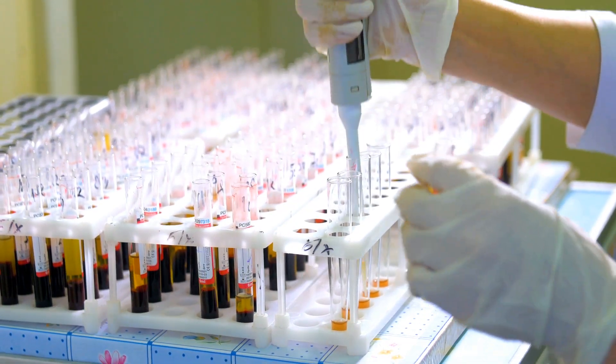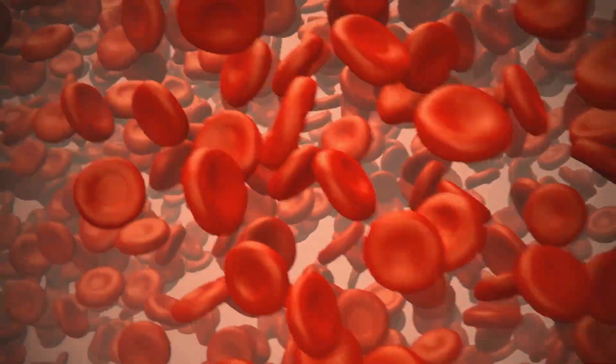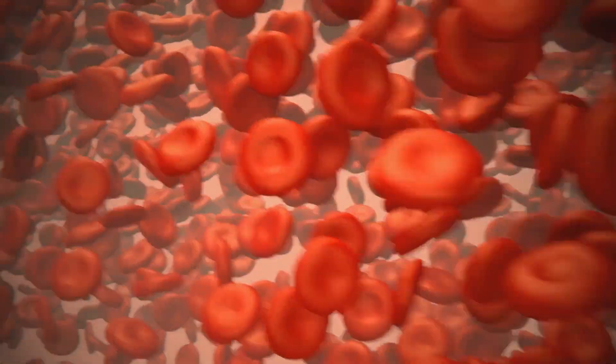First up we have the complete blood count, also known as the CBC. This test is like getting a report card for your blood. It measures different components of your blood, including red blood cells, white blood cells, haemoglobin, and platelets.